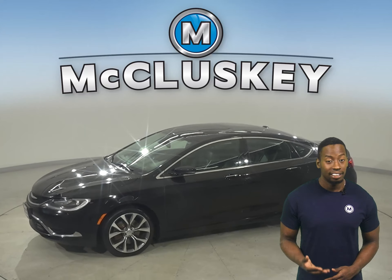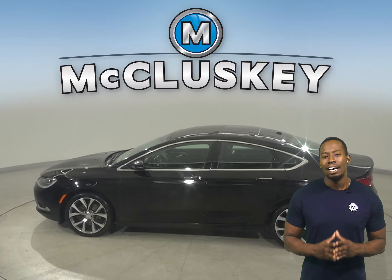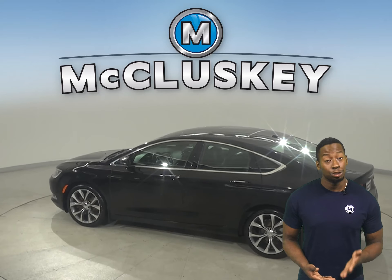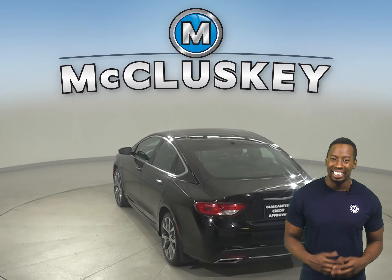This is a 2016 Chrysler 200C. This vehicle has 67,000 miles on the odometer. With the leather seats, this vehicle is capable of being heated.